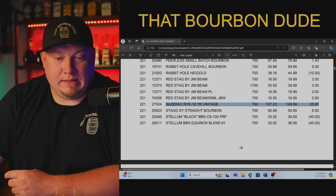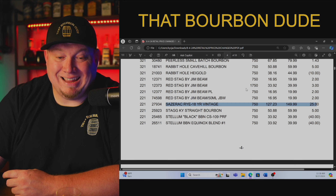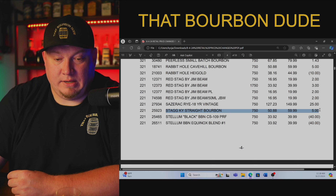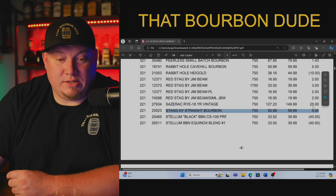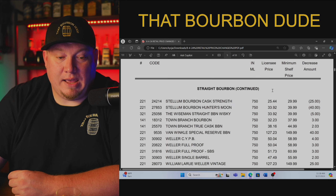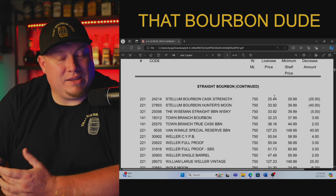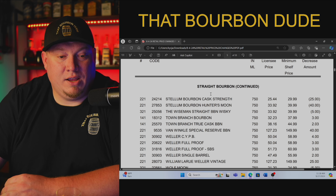Sazerac Rye from the BTAC collection — just like the others, $127.23 with a suggested retail of $149.99. Stag Kentucky Straight Bourbon — this bottle is not $250. The store is paying $50.88 with a suggested retail of $59.99. Do not overpay. They are screwing you. You do not have to buy this bottle just because you think you have to have it. It doesn't change your life, it doesn't make you cool — it just shows that you are overpaying and the stores are taking advantage of you.